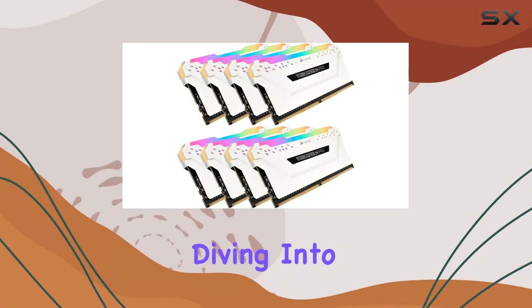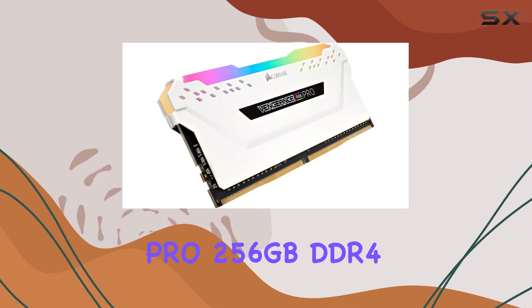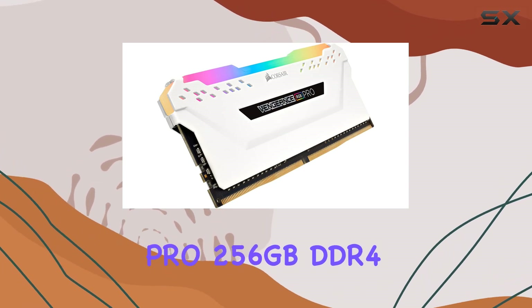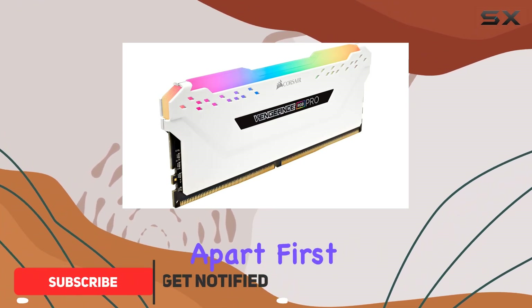Hey everyone, today we're diving into the world of high-performance memory with the Corsair Vengeance RGB Pro 256GB DDR4-3200. Let's talk about what sets this memory apart.